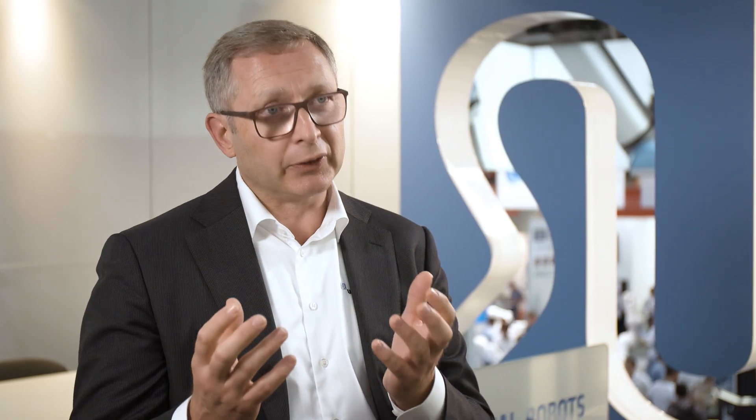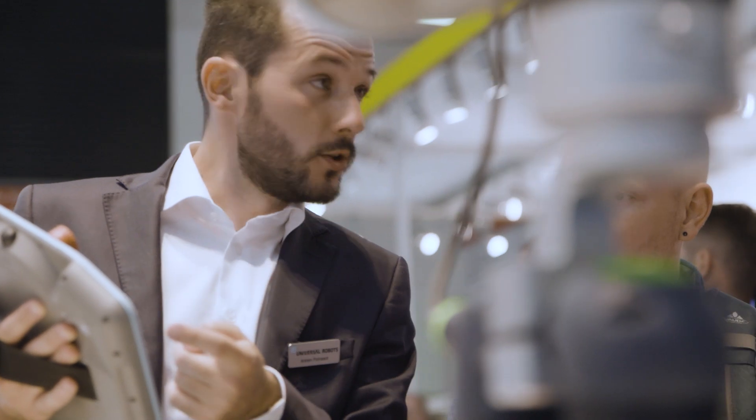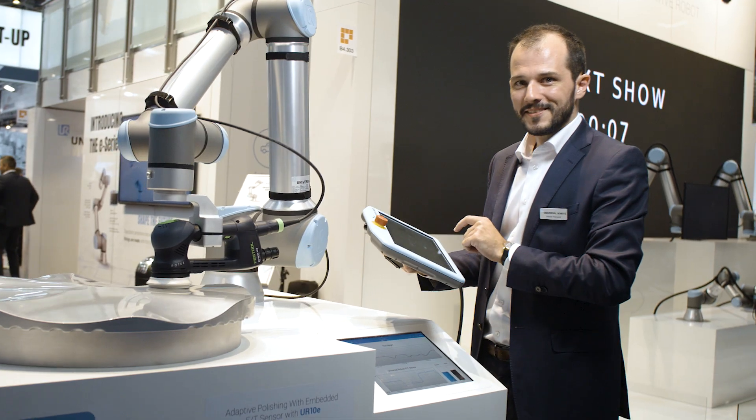Universal Robots Plus is actually a platform — a system of developers that we're on the one side helping to innovate, and on the other side it's helping us to innovate. So it's a win-win relationship, which I think is powerful and it's global.